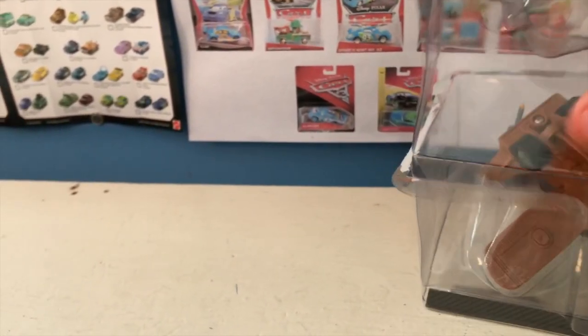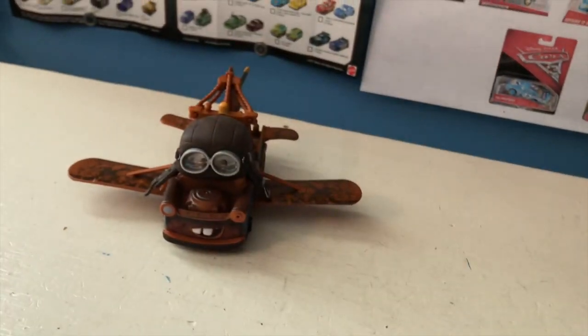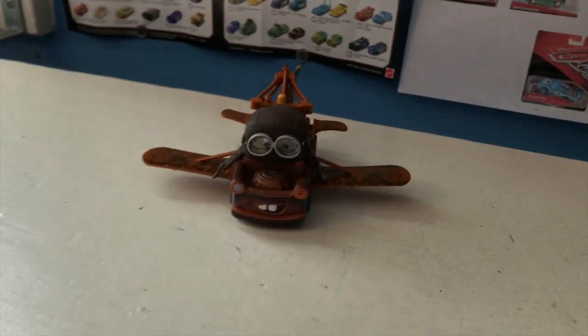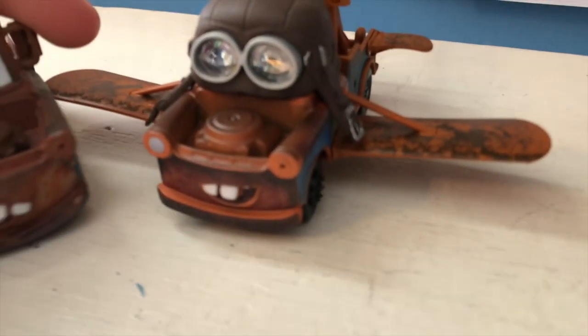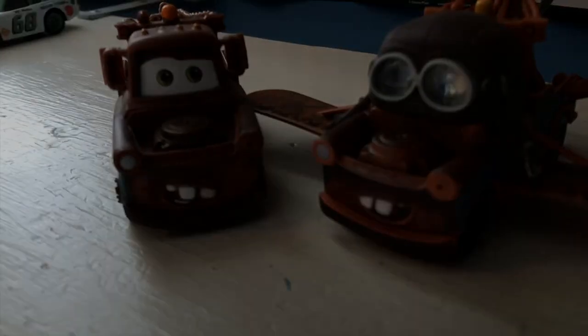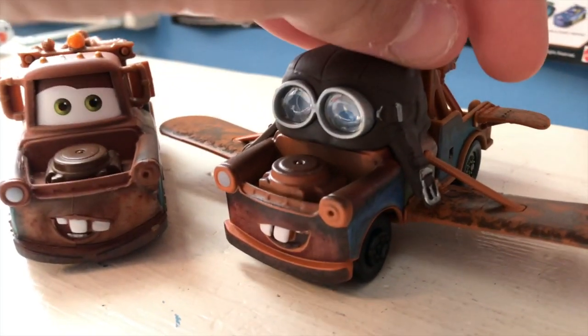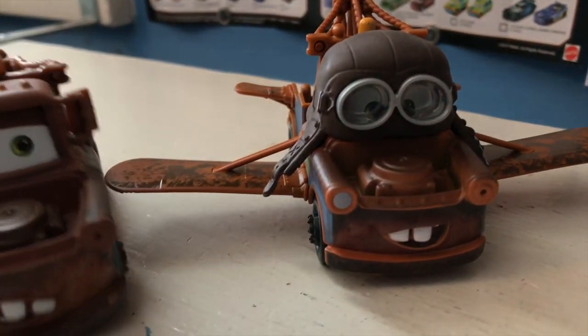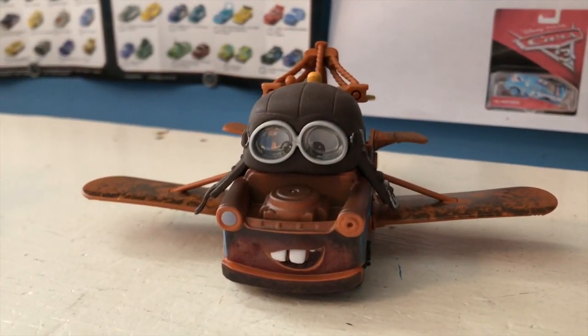The reason he wasn't labeled as deluxe was because every car in this line was a deluxe — no single car was labeled deluxe because they were all deluxes. I'm actually going to pick up a normal Mater because he looks to be a bit of a different model; I think his mouth area is a little bit more squashed.